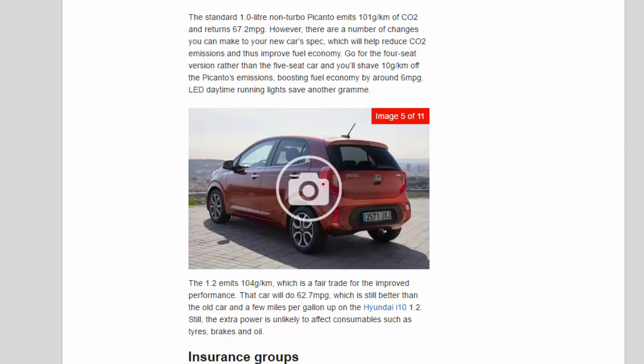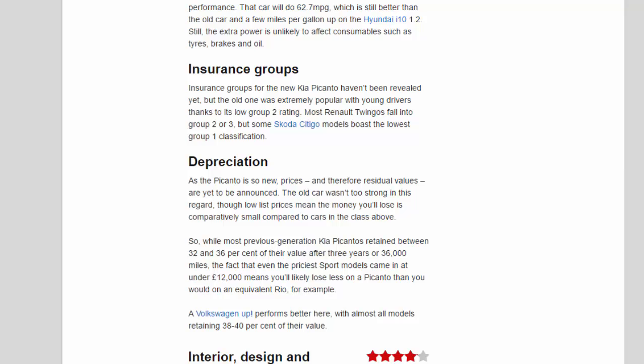LED daytime running lights save another gram. The 1.2 emits 104 g/km, which is a fair trade for the improved performance, and will do 62.7 MPG — still better than the old car and a few miles per gallon up on the Hyundai i10 1.2. The extra power is unlikely to affect consumables such as tyres, brakes, and oil. Insurance groups for the new Kia Picanto haven't been revealed yet, but the old one was extremely popular with young drivers thanks to its low Group 2 rating. Most Renault Twingos fall into Group 2 or 3, but some Skoda Citigo models boast the lowest Group 1 classification.